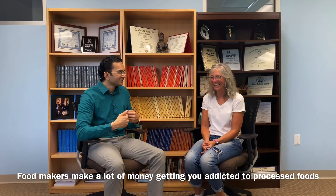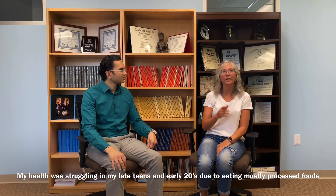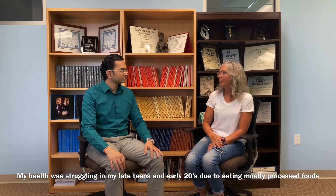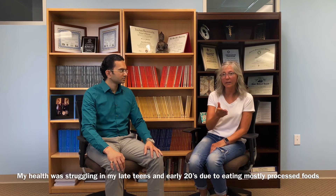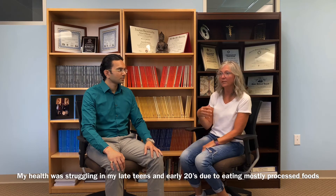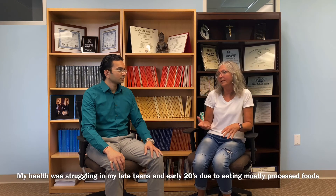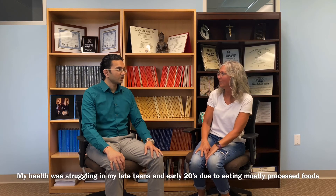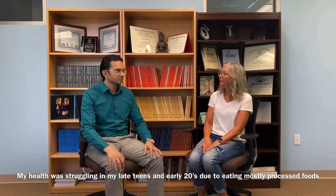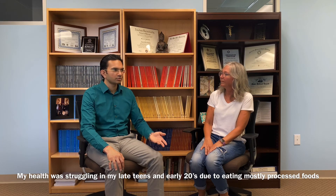Before I went plant-based, I was in my late teens and early twenties, and my health was struggling because I ate processed fast food. Already at that time I was struggling — migraines, constant sore throats, tonsils out. I just thought it was bad luck; I didn't realize it was awful eating and not taking care of myself. Tonsillitis and tonsil issues are all immune-related issues.